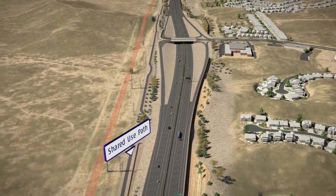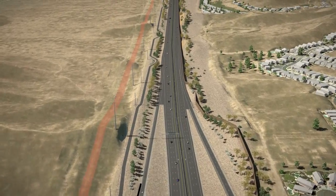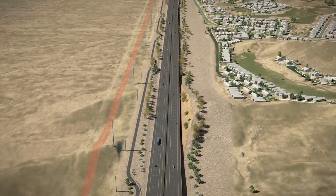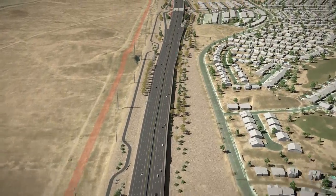A shared use path will be located south of the freeway between 40th Street and 17th Avenue. The six-mile shared use path will provide pedestrians, cyclists, and other community members with an alternative recreational facility.